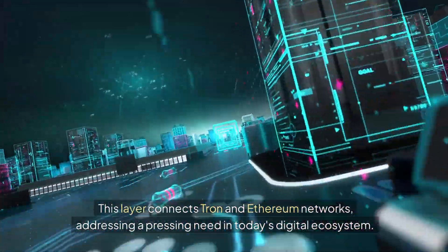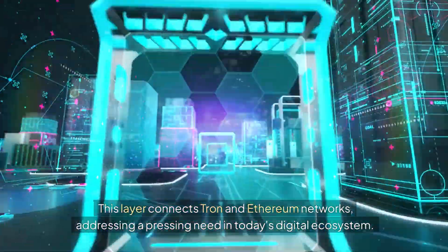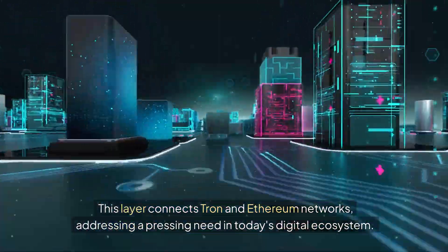This layer connects Tron and Ethereum networks, addressing a pressing need in today's digital ecosystem.